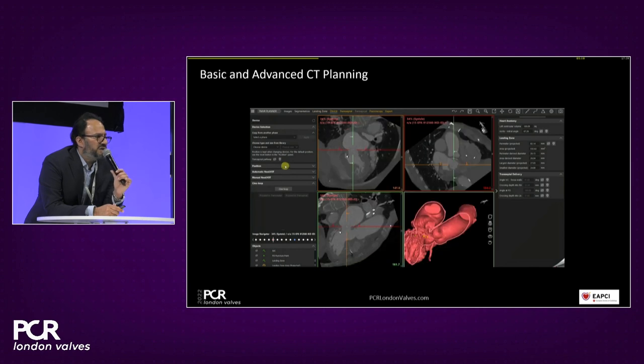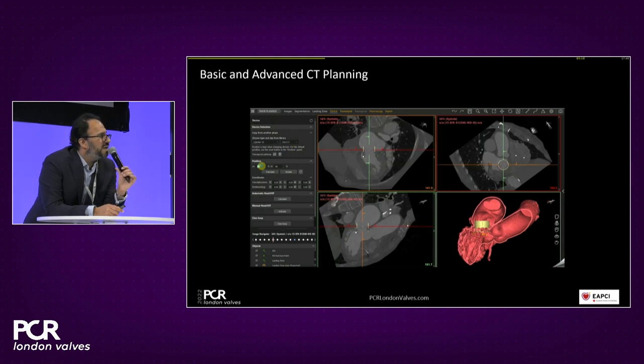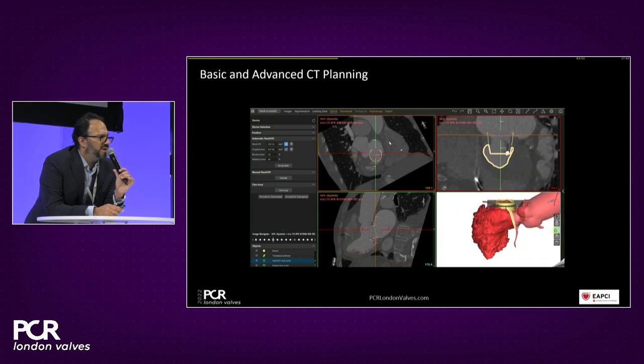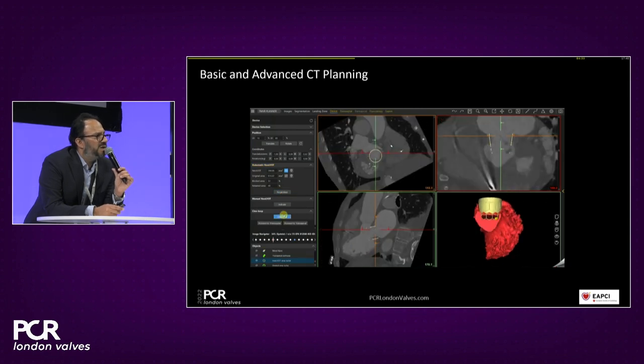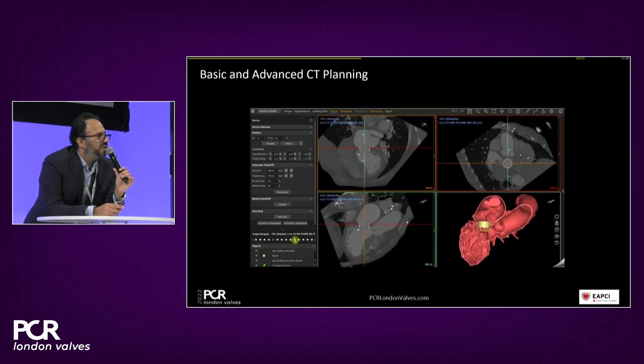Once we have the aortomitral angulation and sewing ring measurements, we can virtually implant any device we wish. In this case, I elected to use a 29 mm Sapien 3, anticipating oversizing to avoid patient-prosthesis mismatch. You can also adjust for 26 or 29 mm and see the impact on the neo-left ventricular outflow tract (neo-LVOT) area. Using the semi-automated algorithm, we can see how varying deployment height affects the neo-LVOT area.